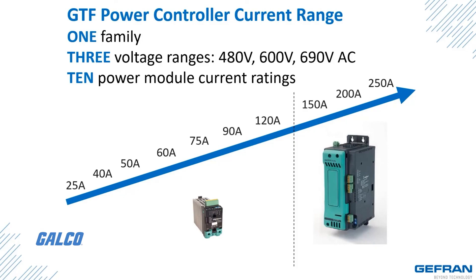Current levels for these controllers range from 40 amps to 250 amps, with a rated voltage of 480 volts AC, 600 volts AC, and 690 volts AC.